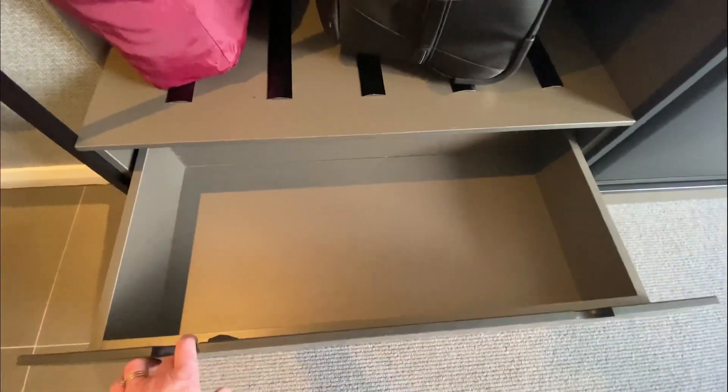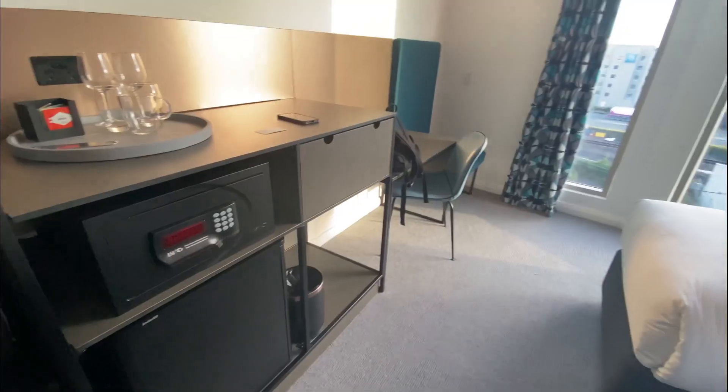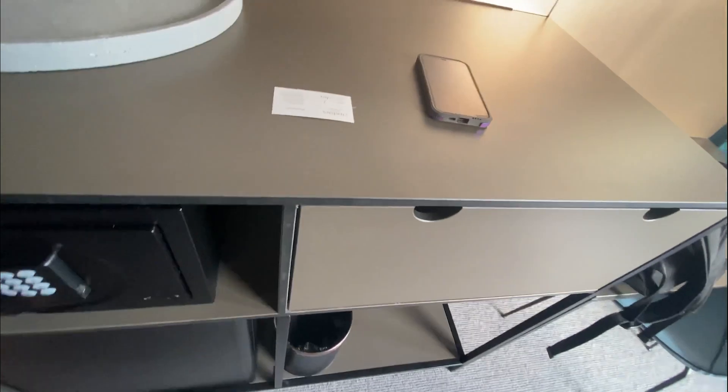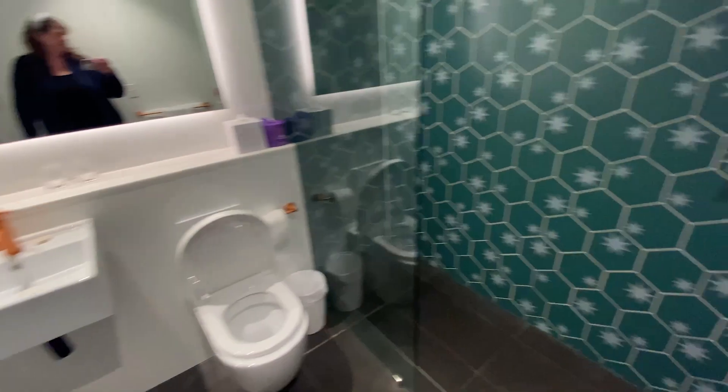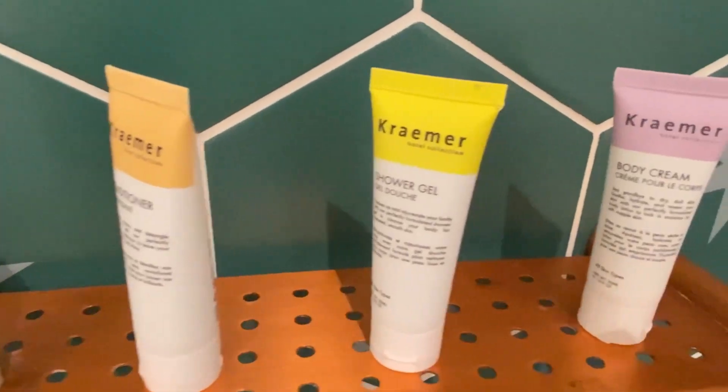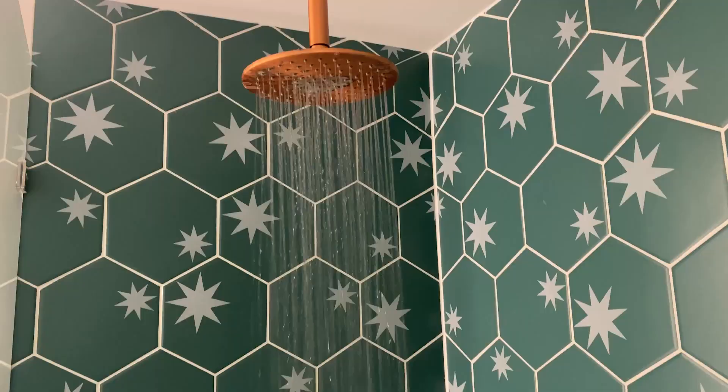What are your favourite features of a hotel room? Let me know in the comments below. This was the most unique bathroom I have ever seen. Has anybody else ever seen orange fixtures? Let me know in the comments below.